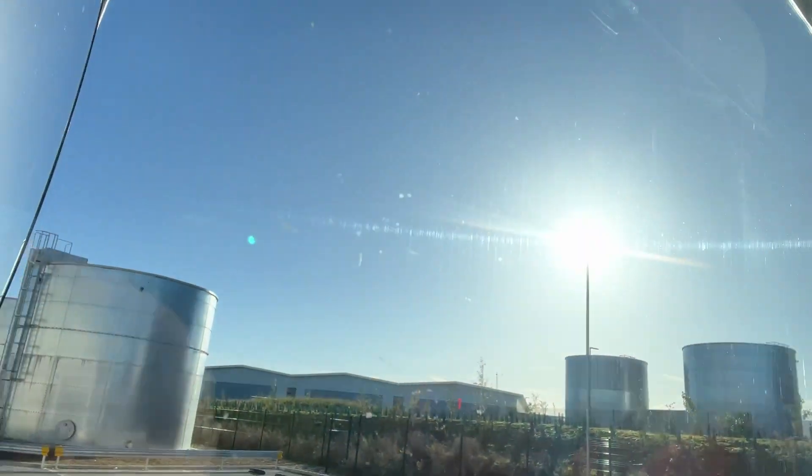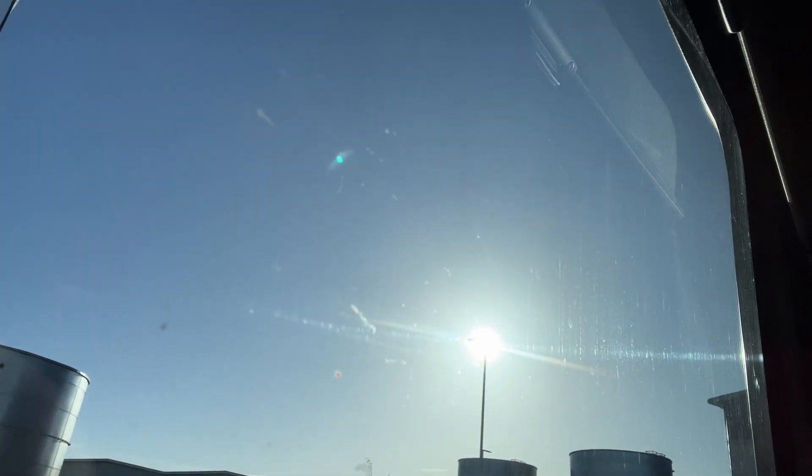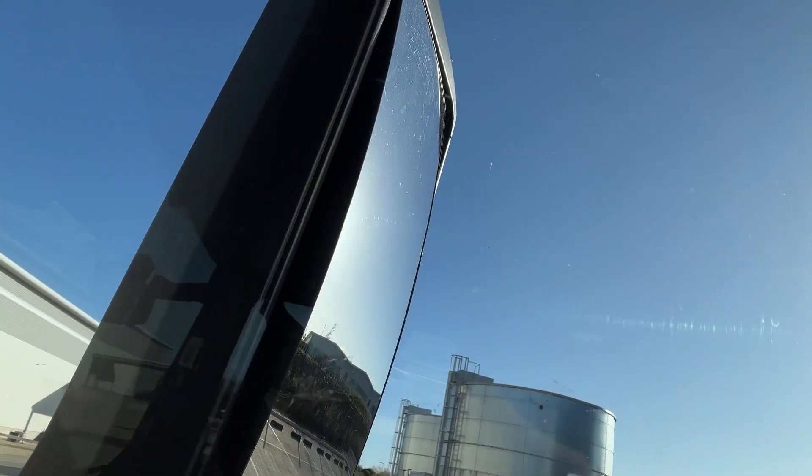That sun is bloody beaming. You wouldn't think it was November looking at these skies — not a cloud in sight. Still cold temperature but really nice and sunny. I arrived here at quarter past nine and I've been sat in the reception area reading a Lord of the Rings book for the last half hour, just waiting for a bay to come available so I can get everything offloaded.